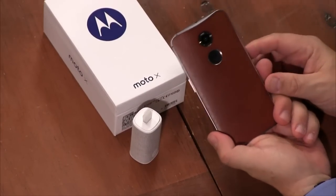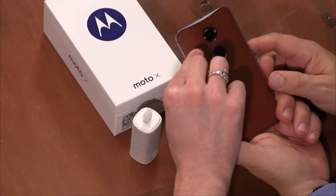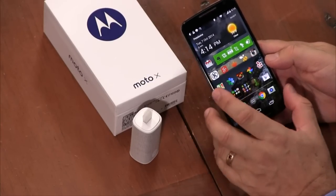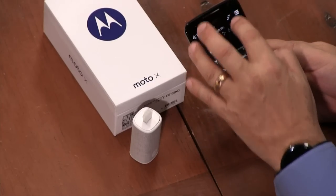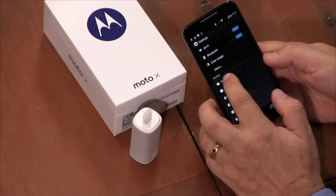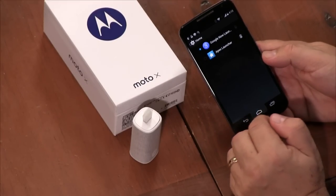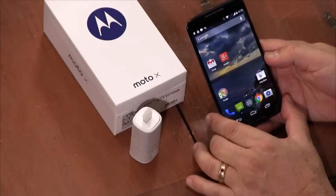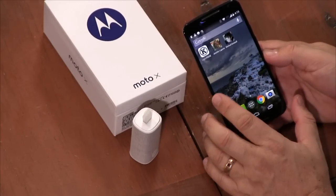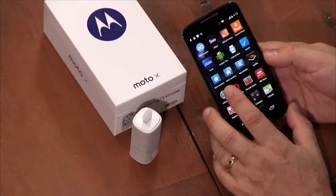On the pros and cons — I really like the design, I love the leather back, and Moto Maker is a really good idea. I wish more phone manufacturers would adopt this. It's pretty much pure Google. I'm using the Apex launcher right now, but switching to the Google Now launcher, you'll see it's very much a pure Google phone with a few Motorola extensions.